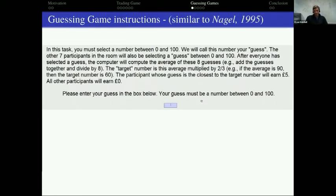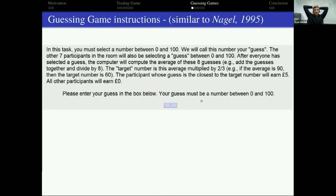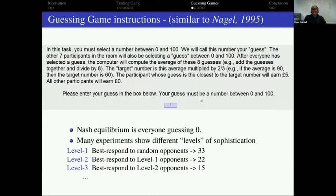Now let me turn to the guessing game — a super interesting experiment. The verbatim instructions: each subject entered a guess; all eight numbers were averaged and multiplied by two-thirds to become the target number; whoever's guess is closest to the target gets five pounds, everyone else gets nothing. The Nash equilibrium is everyone guessing zero. That's not what we observe, which is what makes it interesting — the choice in this simple experiment reveals a level of strategic sophistication.